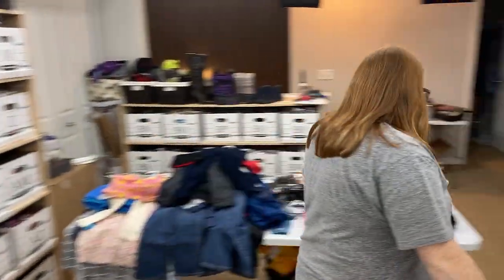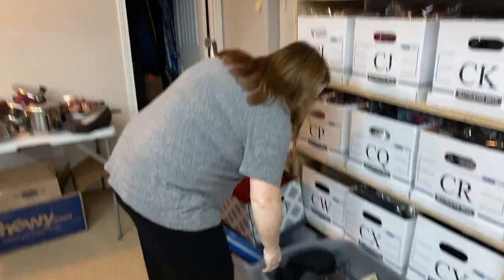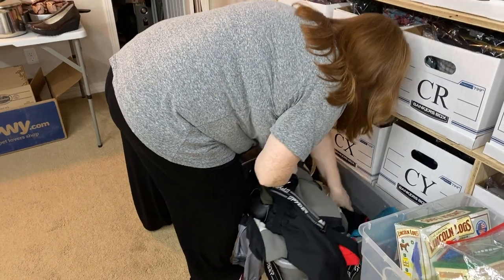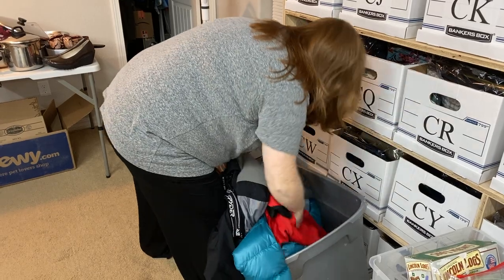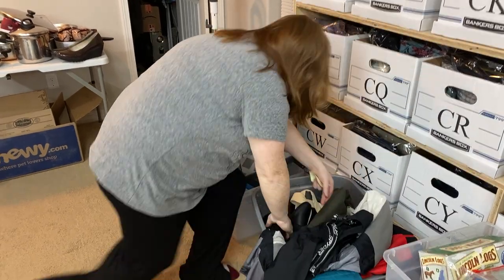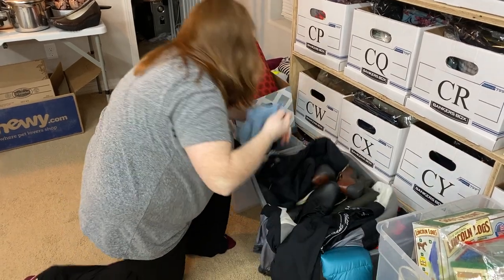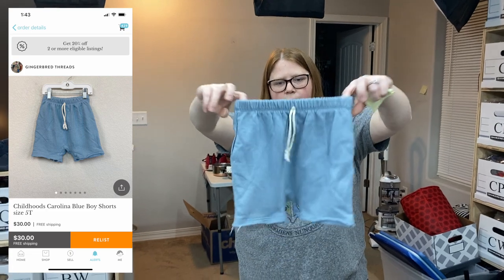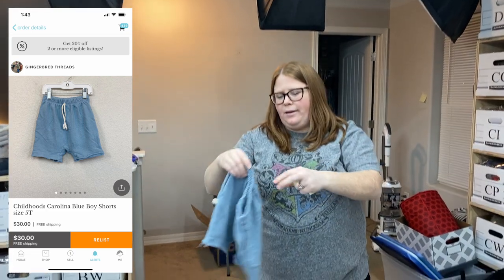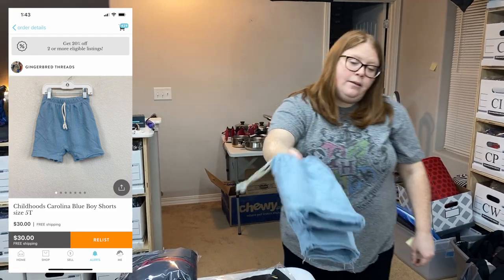On Kittizen, I just sold something I listed yesterday — just some childhood shorts. They sold for $30 free shipping. I think that's what I bought them for a year or so ago for my son to wear, which he did. We're going to package these up real quick — if we're not too tired, we'll do the eBay ones tonight, otherwise in the morning.